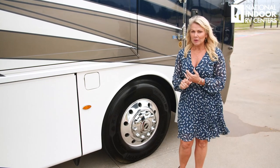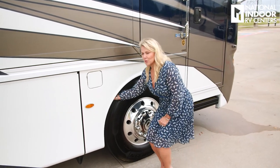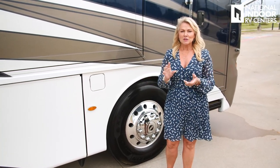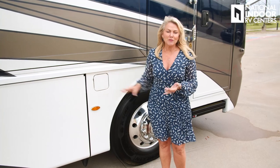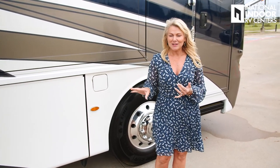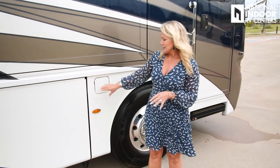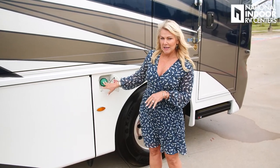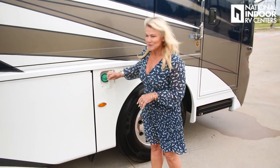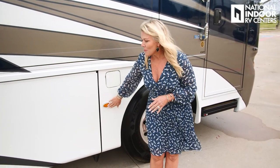Another thing that Newmar does that I really like — right behind the tire, we've got a steel compartment there that protects our fuel line. The fuel fill is right here. We've got the dual fuel fill on the passenger and driver's side of the coach. This is our 100-gallon diesel fuel tank. We've got the little tether so we don't forget it — just the little details. Then we've got our marker light.